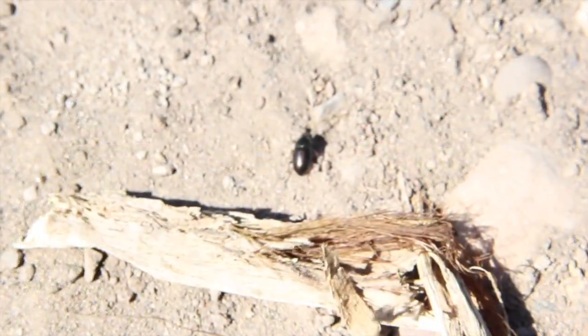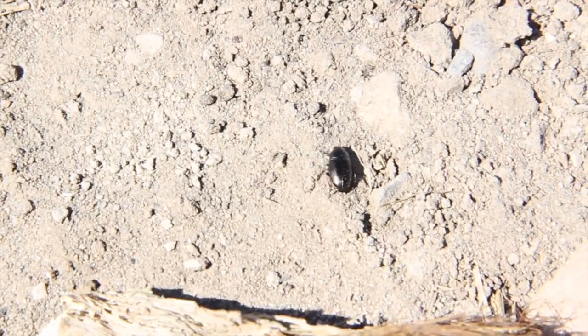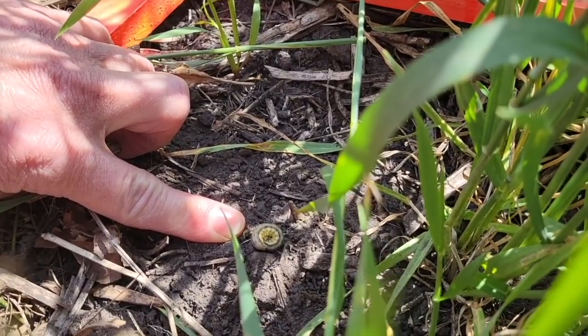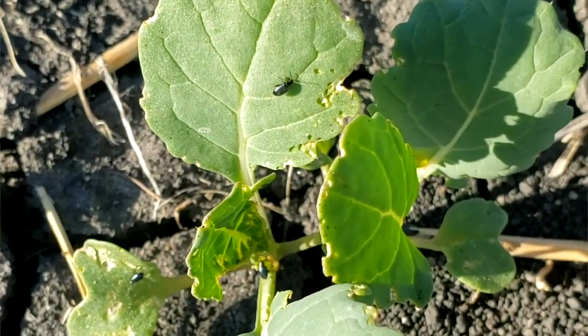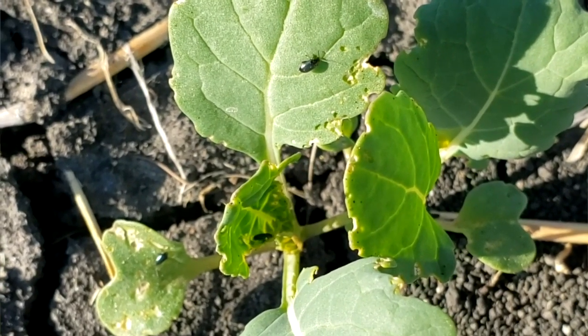Ground beetles are very broad generalists — they'll feed on pretty much any insect they come across that is an appropriate size. Some of our larger ground beetle species really like to feed on caterpillars, including cutworms, true armyworm, bertha armyworm, and cloverworms. Smaller ground beetle species will feed on a quite a variety of things, like smaller caterpillars, grasshopper eggs. We've even observed a few species in a petri dish experiment that will feed on adult flea beetles if they find them — quite valuable if we find out more about that.